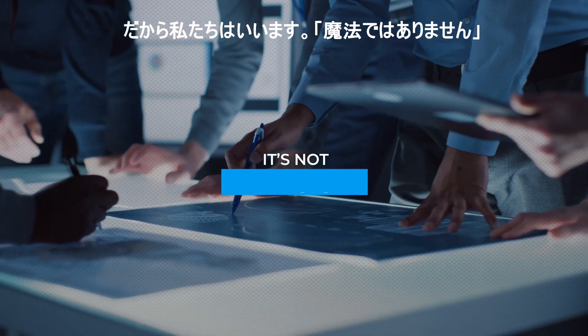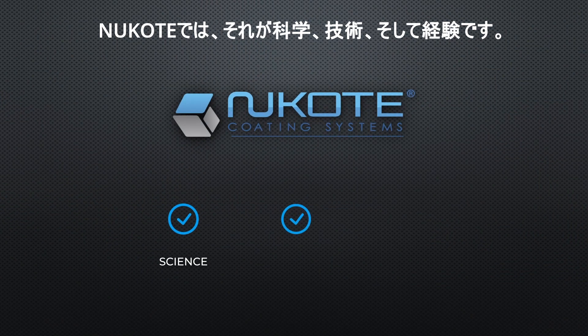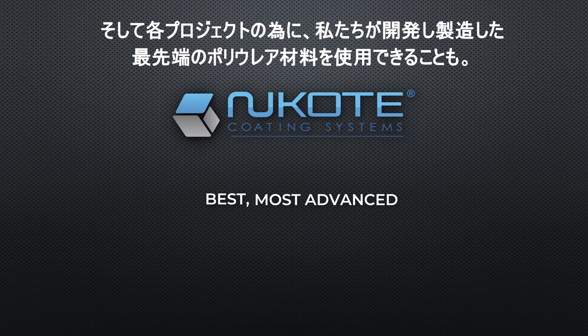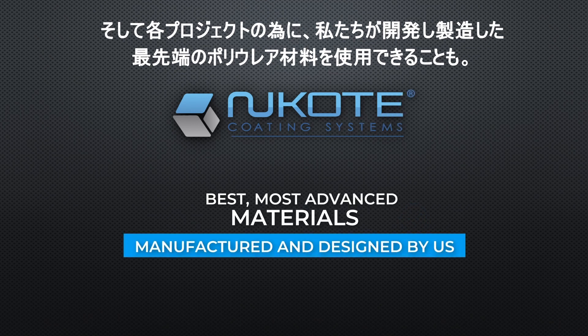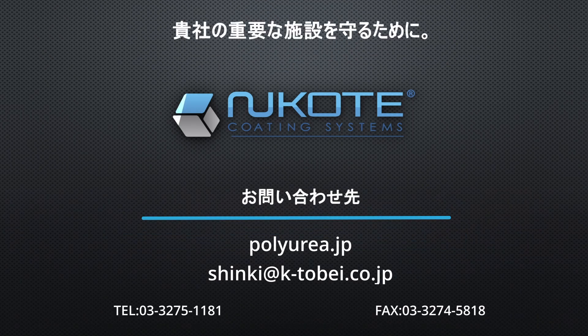That's why we say, it's not magic. With Nucote, it's science, engineering, and experience. And it's having access to the best, most advanced materials manufactured and designed by us for the job. Contact us at Nucote today, and protect your critical infrastructure with us.